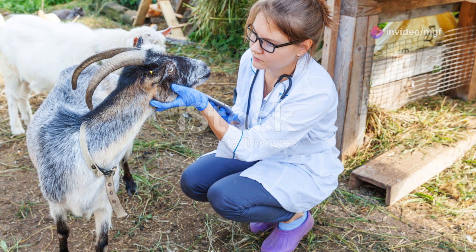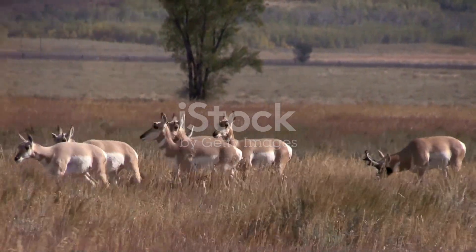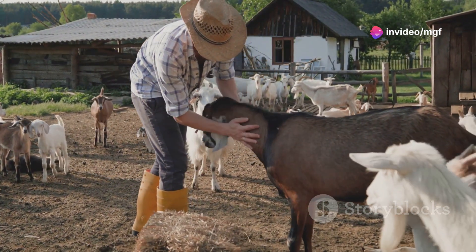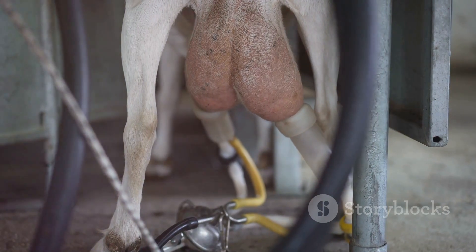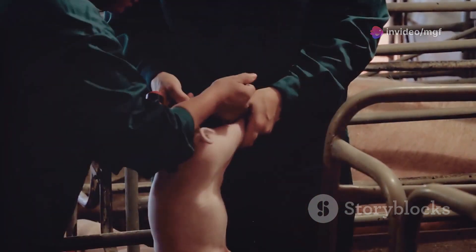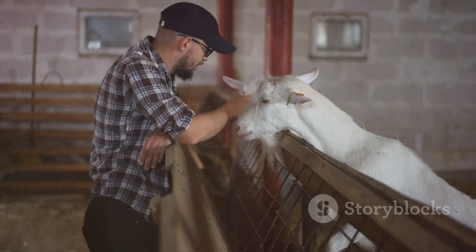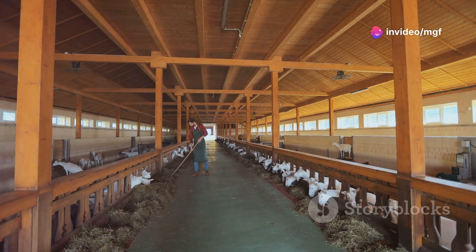There are several methods to synchronize estrus in goats, each with its own benefits and considerations. One common approach is using prostaglandin injections, which are widely used due to their effectiveness. Prostaglandin is a hormone that regulates the estrus cycle by inducing luteolysis, which helps in synchronizing the cycle. First, consult your veterinarian to ensure this method is suitable for your herd, as they can provide tailored advice based on your specific herd's needs.